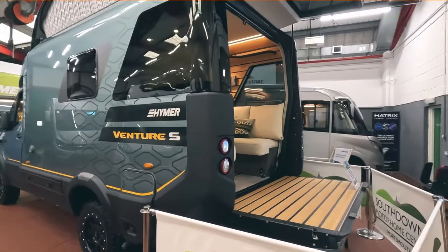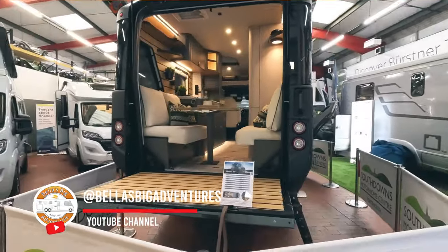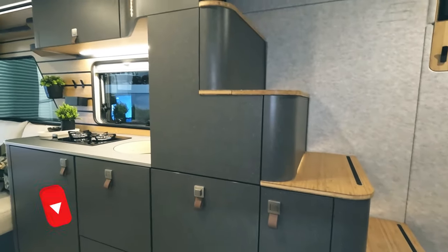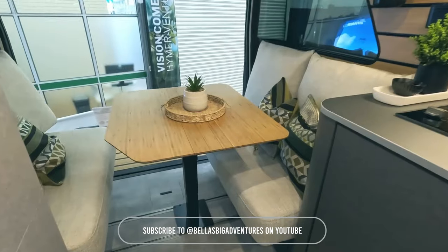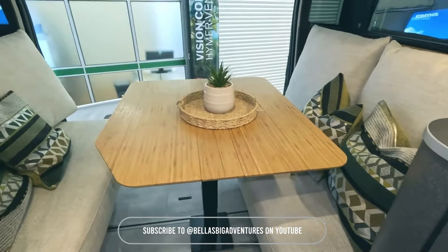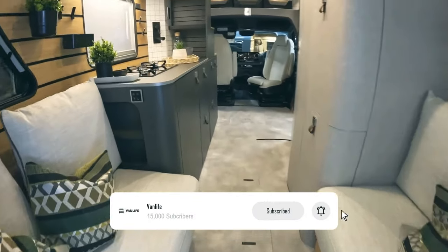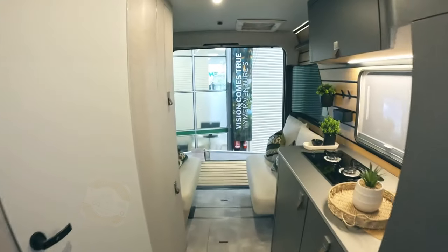A stunningly beautiful Heimer Venture S off-roader. At 6.45 metres long and 2.16 metres wide, it's a relatively compact camper van. You can also get this in a stone grey colour with 16-inch wheels, but this one is the metallic source blue with chunky 18-inch BF Goodrich tyres and delta alloys, and it is gorgeous. The camera really doesn't do it justice.